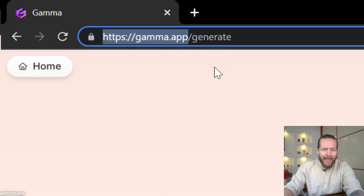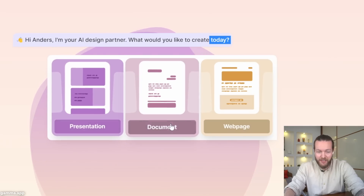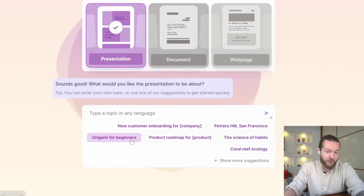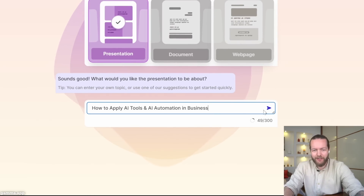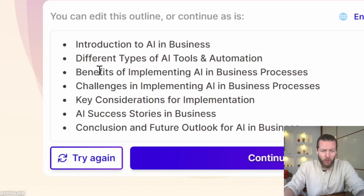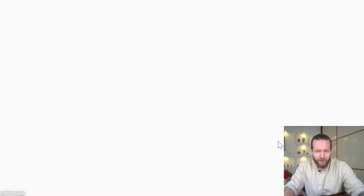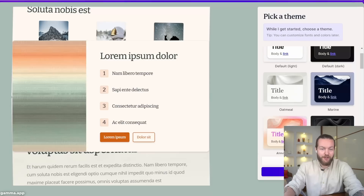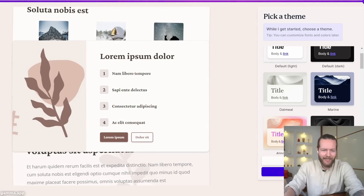This new AI tool creates presentations, documents, and even web pages with just AI. Just give it a topic and it creates the entire outline for you — completely free and easy to use. Step number one: go to gamma.app. Choose what you'd like to create — presentation, document, or web page. I want to create a presentation about how to apply AI tools and AI automation in business. Here we have an outline with about seven bullet points, including success stories, all looking really good. Then we can pick a theme, and the design here is beautiful — there's even a surprise me button.